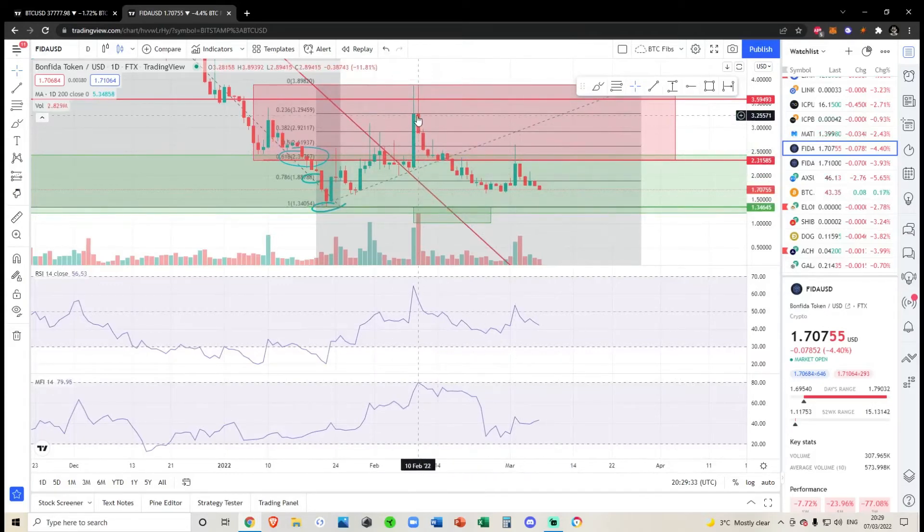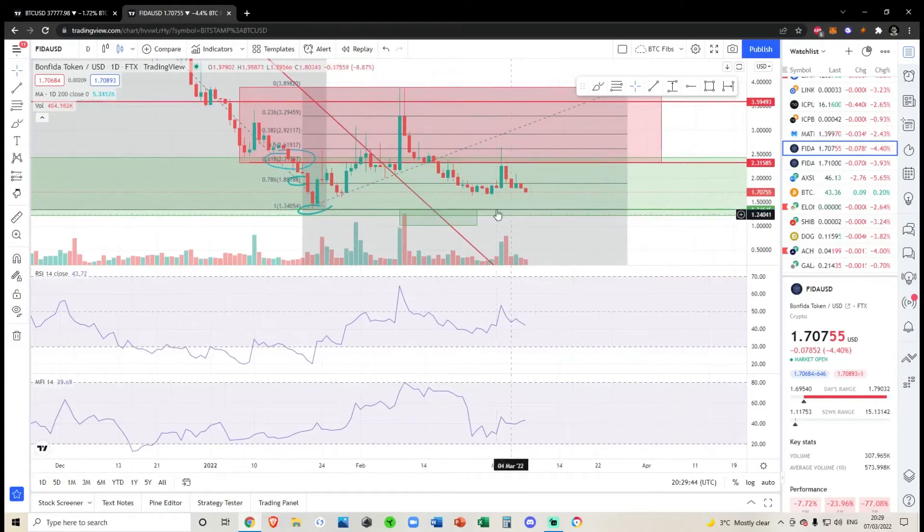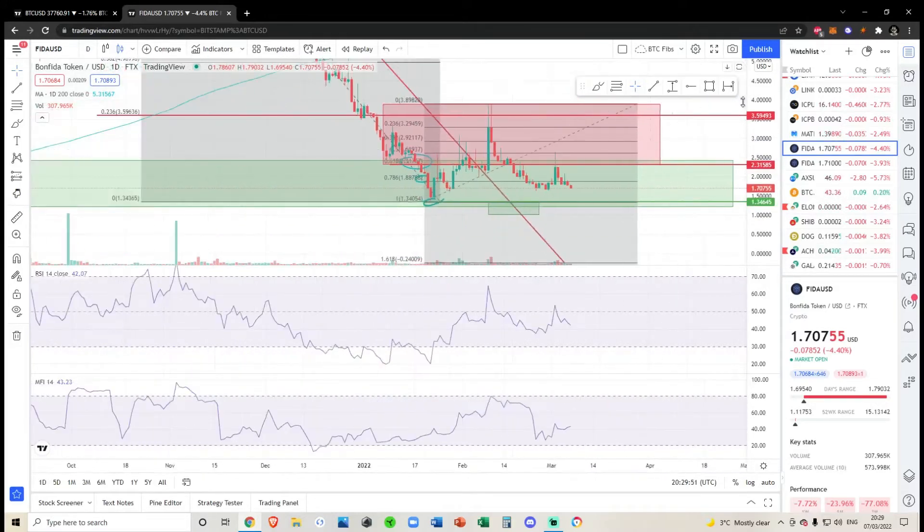Even when we were all the way up here, I said if we lose this level then we're probably going to come down either to test this line or to the bottom over here. So 133 is really your last line in the sand for Bonfire.